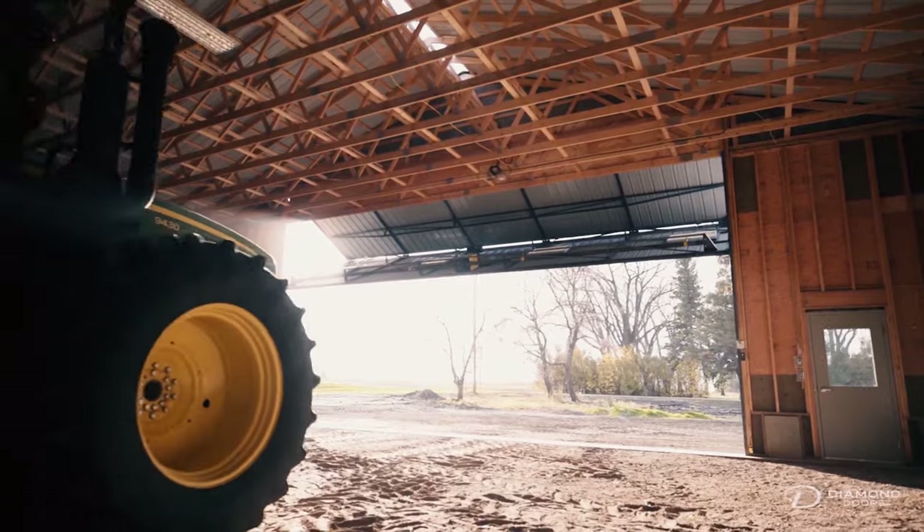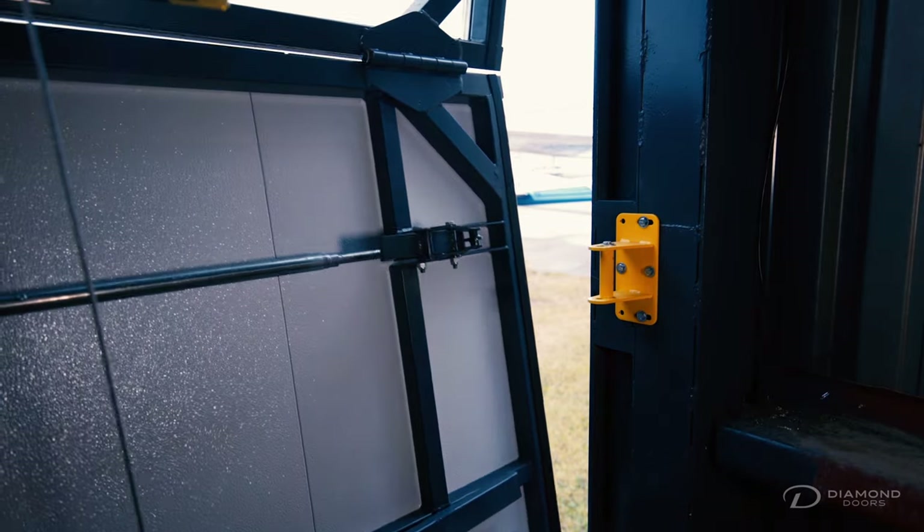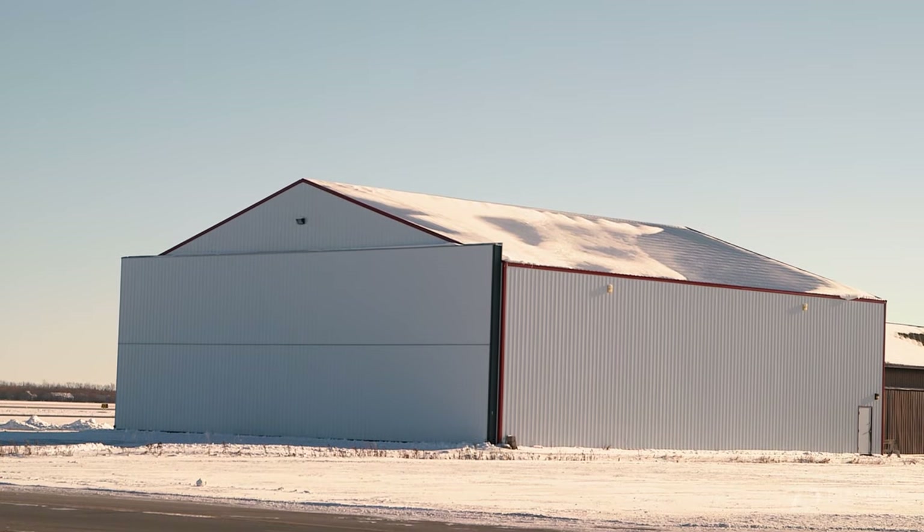These industrial, agricultural, and aviation doors are unsurpassed in quality, durability, and convenience. One thing that sets our door apart from many others is how versatile it is — it can be used in a broad variety of applications.